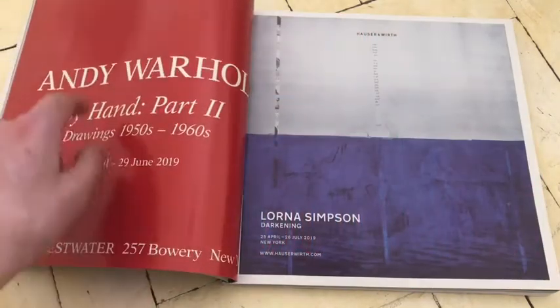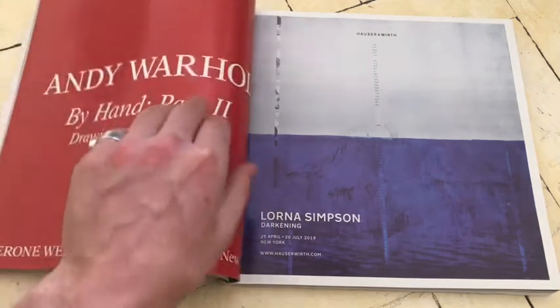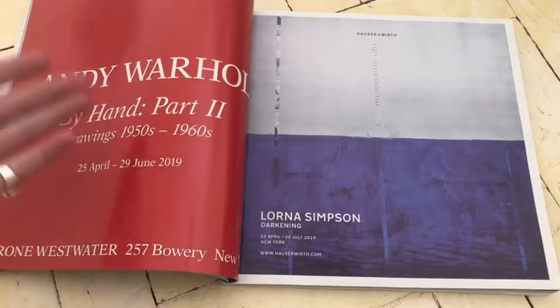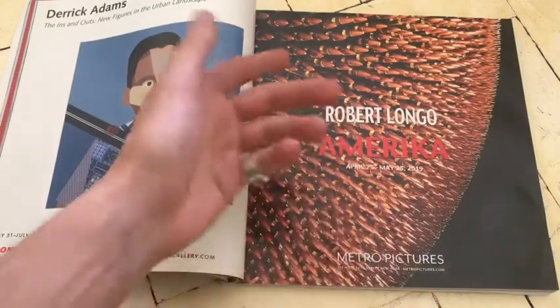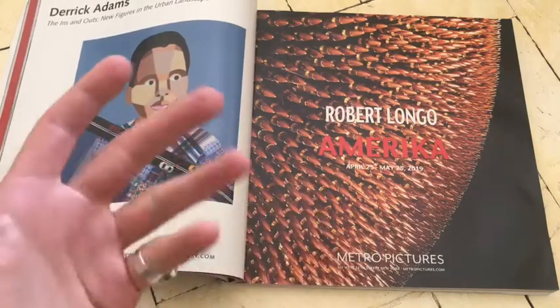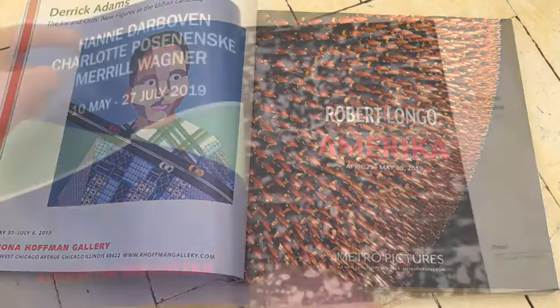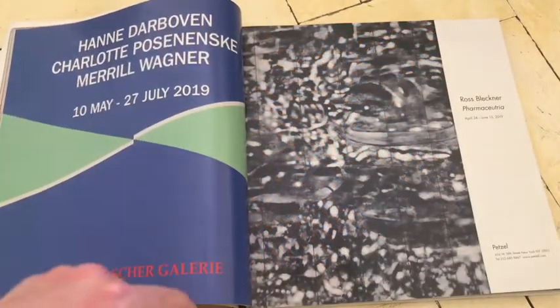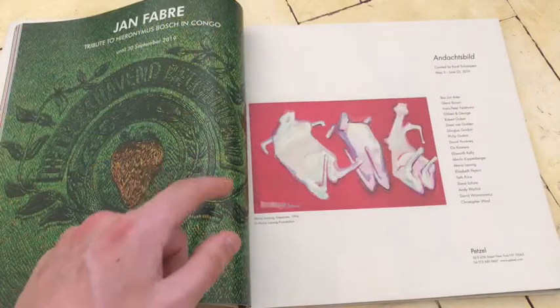Amazing Andy Warhol advert. Brilliant type, the way it's set out, the design, the red and the white — it's powerful. I would go to that show. This Robert Longo advert is unappealing to me. Maybe it's the bullets. It's too much. She had an amazing style though — clothes style.